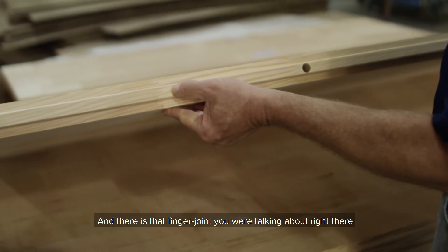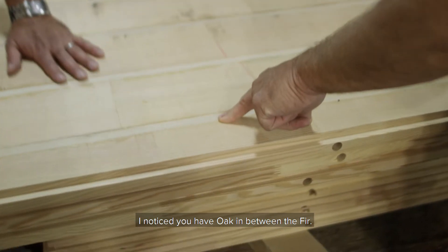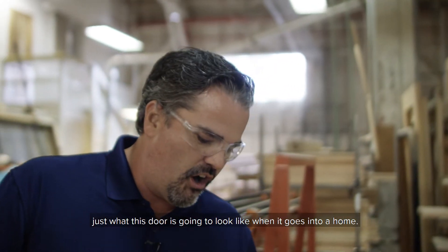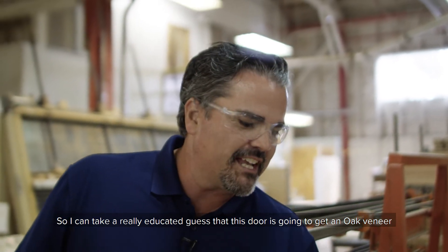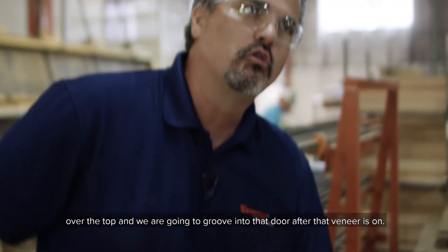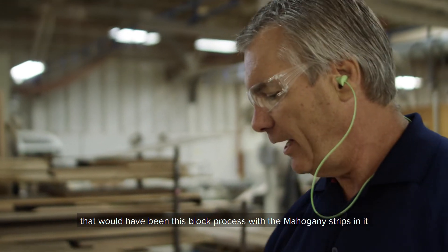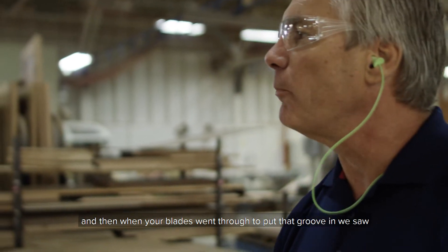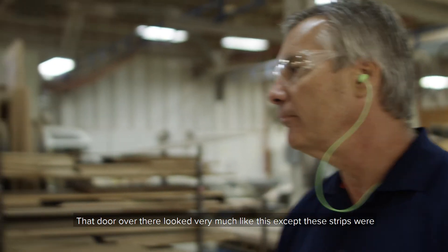That's heavy, Brad. And there's that finger joint you're talking about right there. You get tired of holding this — yeah, real heavy. I noticed you have oak in between the fir. Yeah, it looks a little goofy right now, but I can almost tell just what this door is going to look like when it goes into a home. So what we've done is integrated an edge strip — this beautiful white oak. So I can take a really educated guess that this door is going to get an oak veneer over the top. And we're going to groove into that door after that veneer's on. So the mahogany door we looked at down there that had the grooves — that would have been this block process with the mahogany strips in it. And then when your blades went through to put that groove in, we saw the mahogany veneer but then we were into the solid mahogany edge strip. So that door over there looks very much like this, where these strips were completely mahogany.